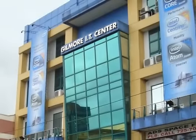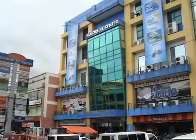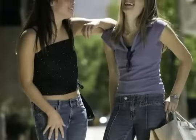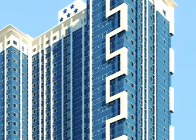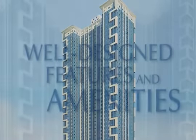Princeton Residences is also just around the corner of Gilmore's Cyber Hub. And only a few minutes away are Green Hills Shopping Center and Tomas Morato Restaurant Row. Young professionals and start-up families who want to be in the center of the chic urban lifestyle will find Princeton Residences perfect for their everyday living.